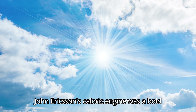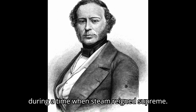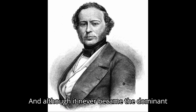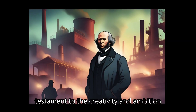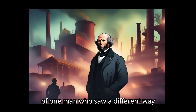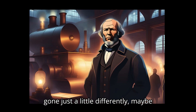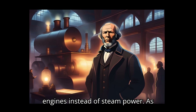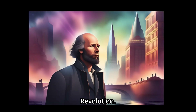John Ericsson's caloric engine was a bold attempt to rethink energy production during a time when steam reigned supreme. And although it never became the dominant technology, it still stands as a testament to the creativity and ambition of one man who saw a different way forward. Who knows — if things had gone just a little differently, maybe today we'd be talking about caloric engines, instead of steam power, as the defining force of the Industrial Revolution.